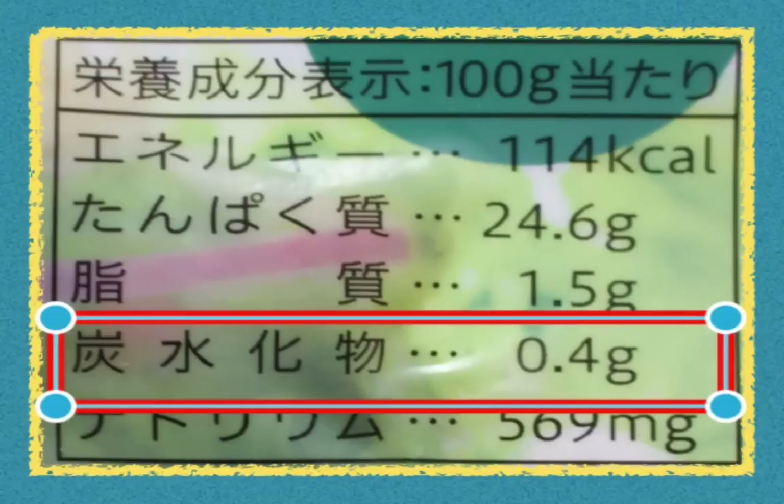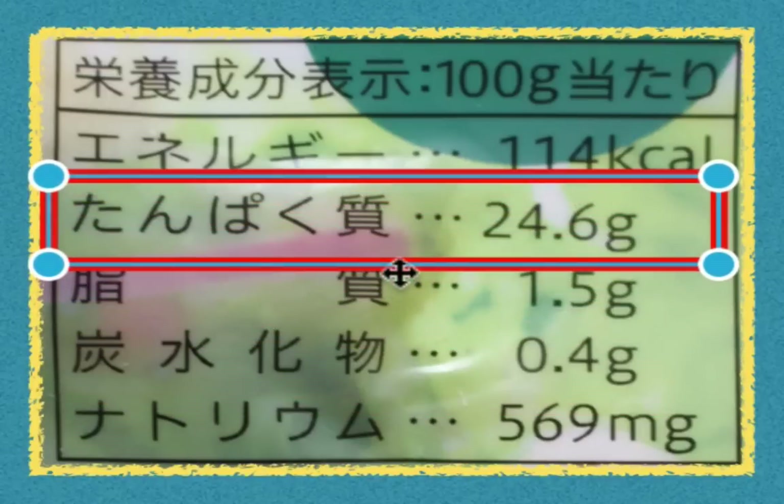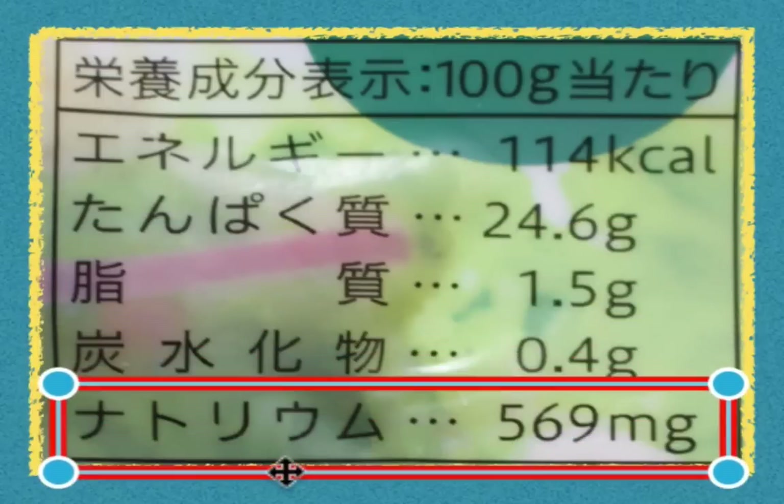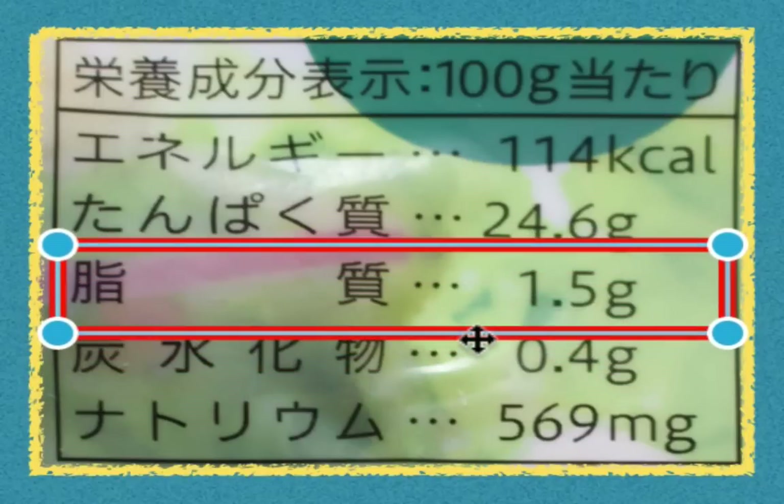How about the protein? How much protein is in this chicken? Tampakushitsu — 24.6 grams of protein. Not bad, actually. How much sodium is in it? Natonium, or sodium, is 569 milligrams. And admittedly, the chicken is a little bit salty. How much fat is in this chicken? Shishitsu — 1.5 grams of fat.